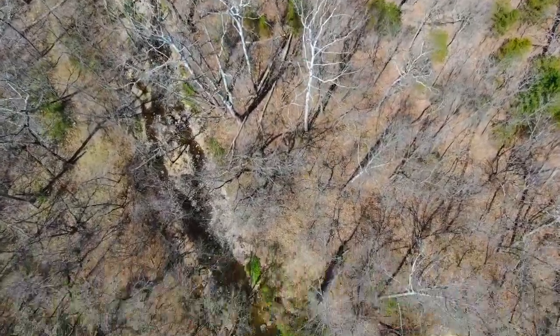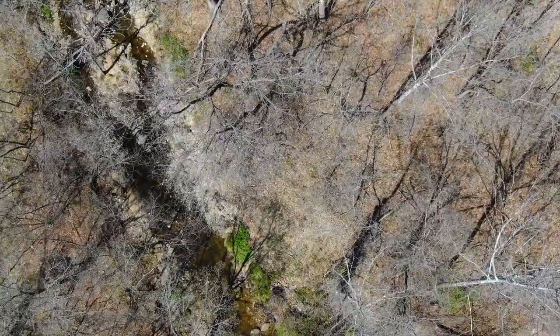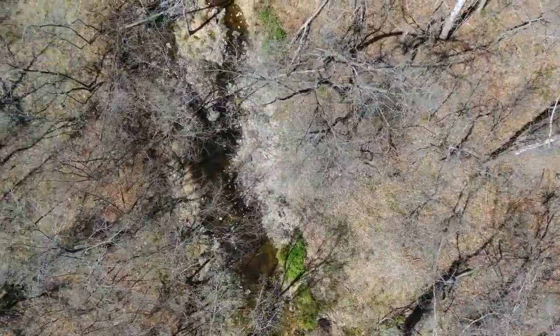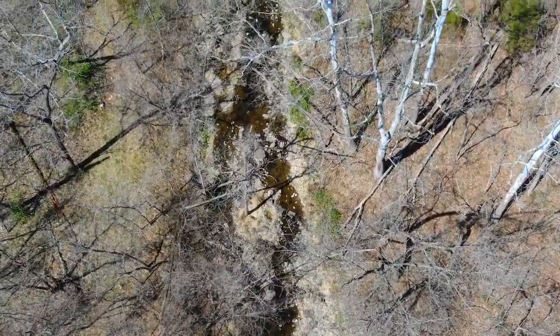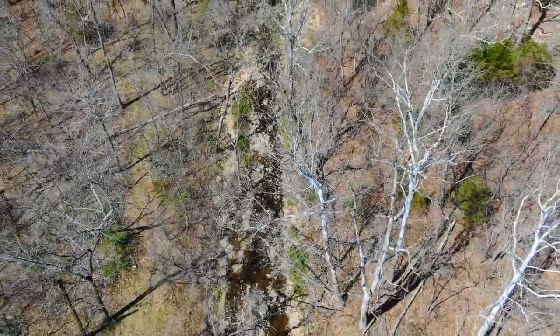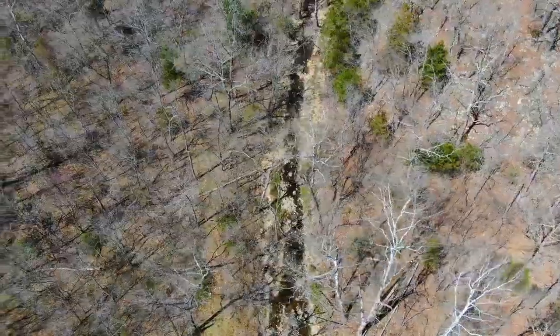Now we're checking out Mill Creek again. Those whitish-looking trees right in the center are sycamore trees — big mature sycamores. They tend to grow by water, so you'll see them in the Ozarks predominantly by creeks. They're beautiful trees. The upper part of the bark annually flakes off and leaves that white part of the tree exposed, making them really striking.